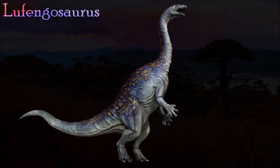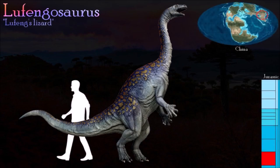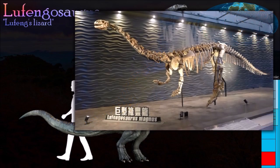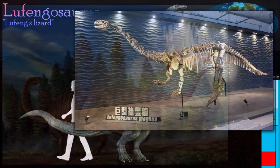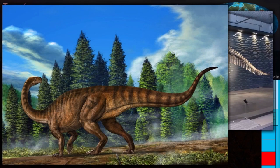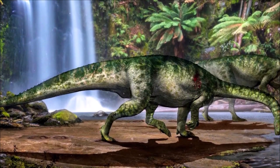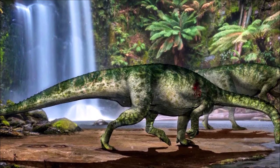Lufengosaurus's snout was deep and broad, and it had distinctive bony bumps just behind its large nostrils and on its cheeks. A bony ridge on the side of its upper jaw might have helped anchor soft tissue, suggesting that Lufengosaurus had larger cheeks than most other sauropodomorphs. Its closely spaced serrated teeth suited a diet of leaves. It was often thought to be very similar to Plateosaurus from Europe.